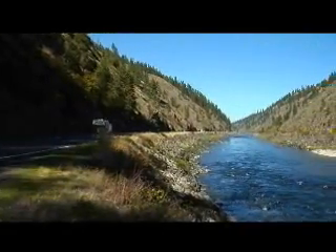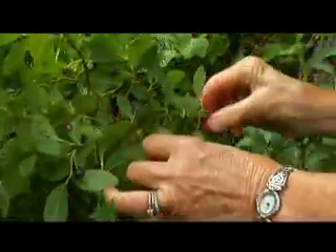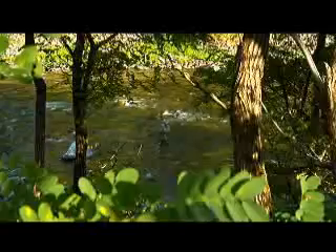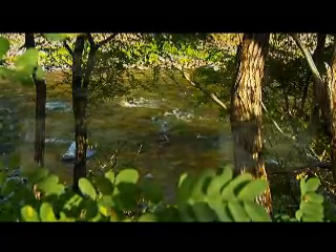In this episode of North Central Idaho's Video Explorer, travel the path of Lewis and Clark, go in search of the elusive huckleberry, and test your skill in the beautiful streams and rivers of the rugged Idaho backcountry.